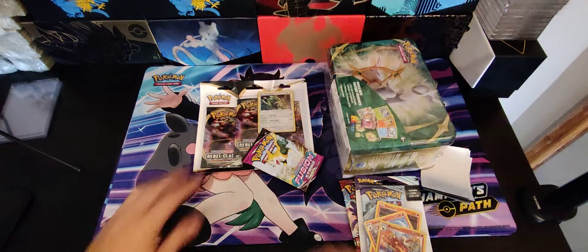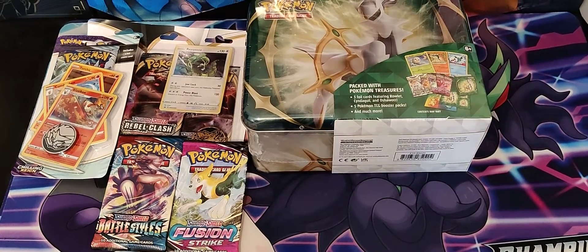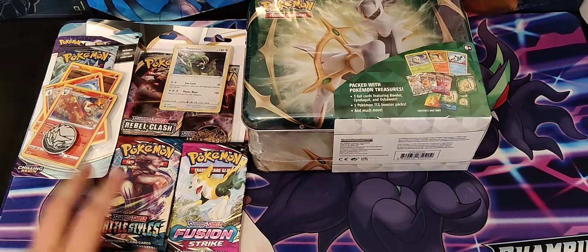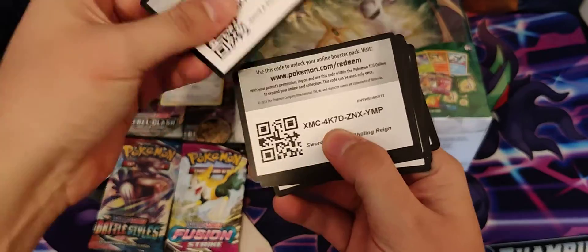I believe so — let's line it all out. Just to confirm, this was a 50 pound mystery box, I think what they call their tag team box plus, and it was £4.75 shipping. So again we've got the chest, two modern packs, Chilling Reign premium checklane, and a Rebel Clash triple blister. I'll put all the prices and whatnot in the description. Here's some free codes.